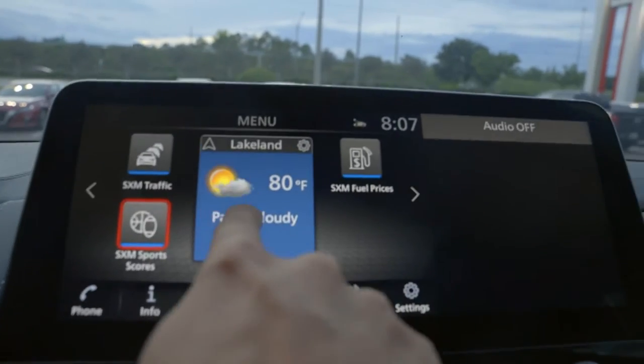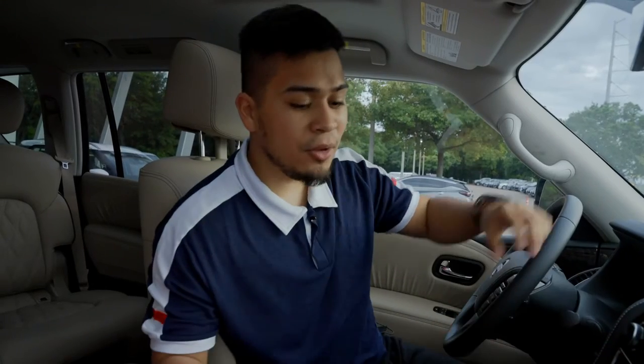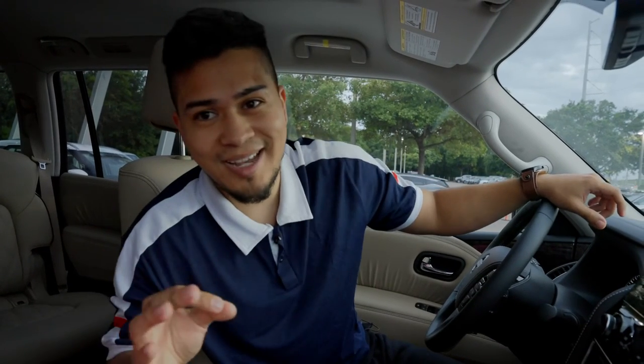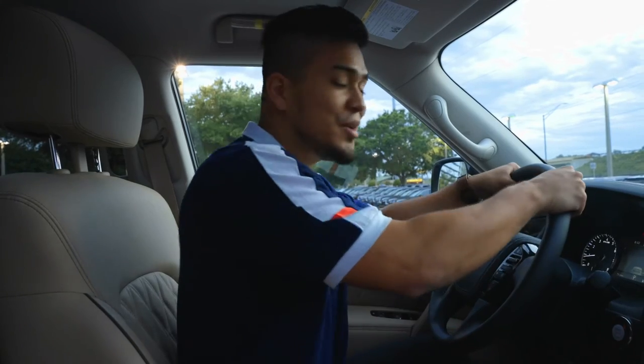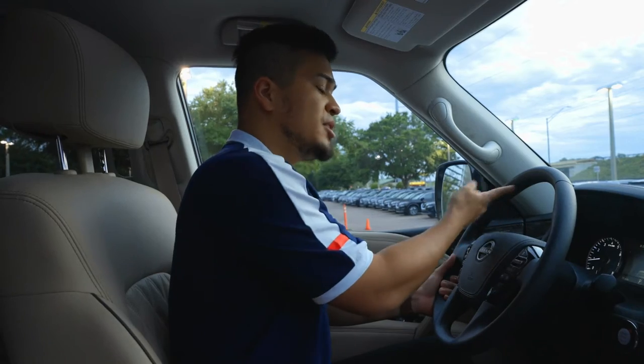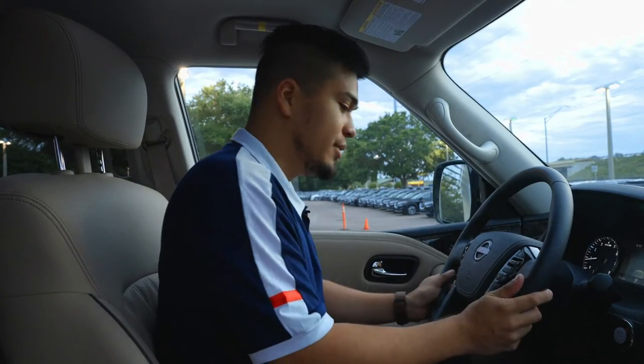Let's talk about the seven-inch touchscreen display — you can click on it and maneuver it that way. You also have knobs right below it. If you want to connect your smartphone, iPhone or Android, you can do that. You have USB charging ports, and Nissan also added a wireless charging pad so you can just set your phone on there and it'll charge.